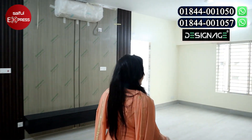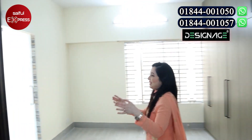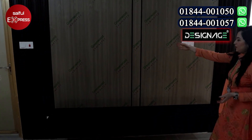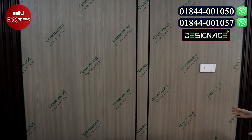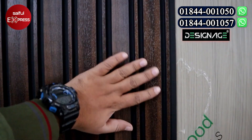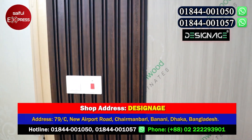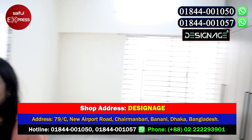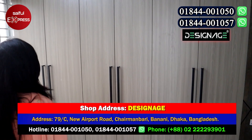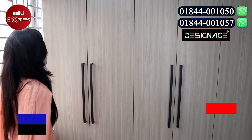We are going to go to the master bedroom. Master bed has a TV unit with a louvre design. The TV unit is a full unit. Master bed is full height. This is a wood grain.